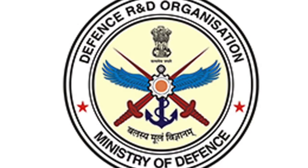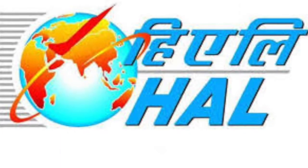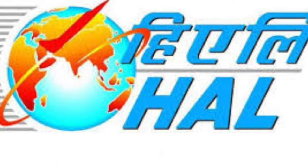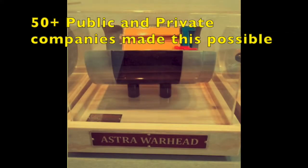The Defense Research and Development Laboratory designed the Astra missile, and Hindustan Aeronautics Limited modified the aircraft for weapon integration. More than 50 public and private industries contributed to building the Astra missile.